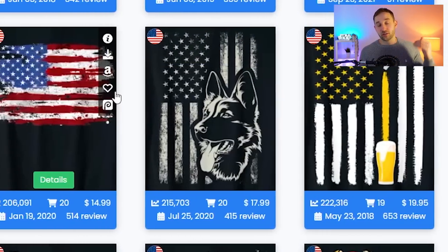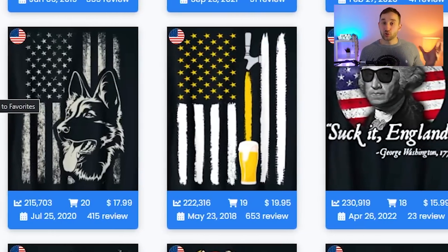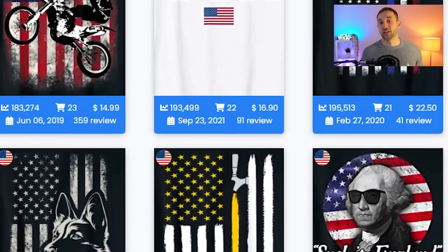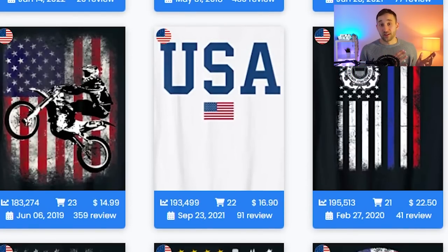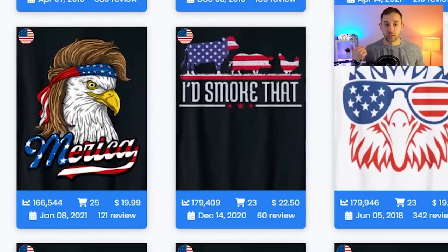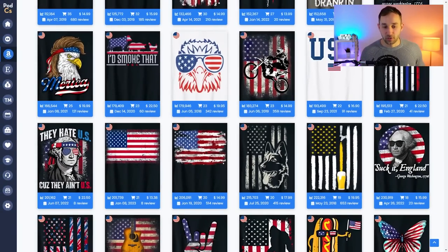What you want to do is find sub-niches — search terms that are more specific with less competition but still getting sales — or cross-niche the American flag with various other topics such as hobbies, job titles, animals. The obvious ones would be things like cat, dog, and hobbies like gaming and stuff like that.